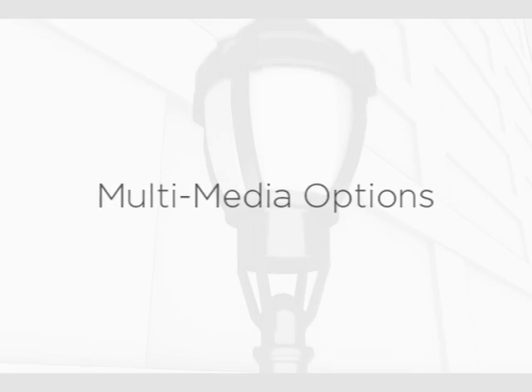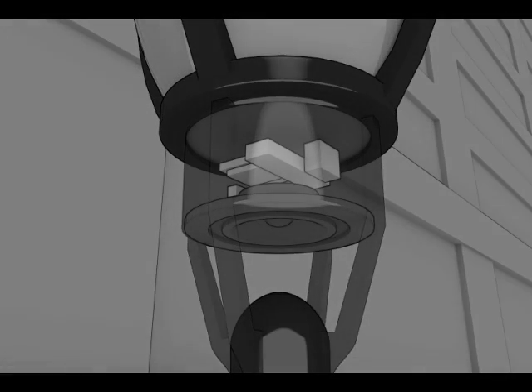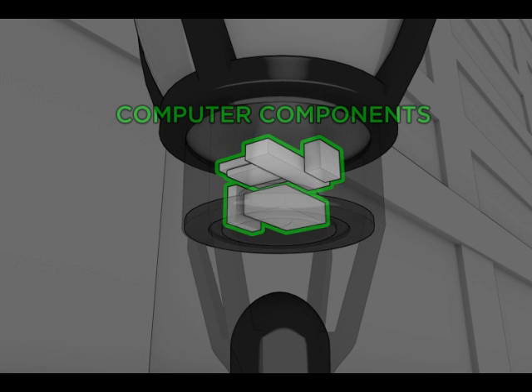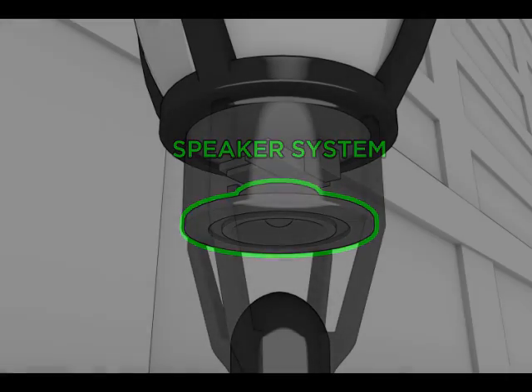The Intellistreet's processors store and analyze data, soundtracks, announcements, commercials, and even video files. Intellistreet's luminaires achieve a breakthrough in urban media design by integrating a patented full-range speaker system — one of many firsts for Intellistreet's.